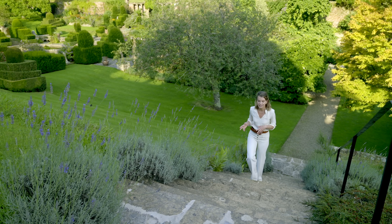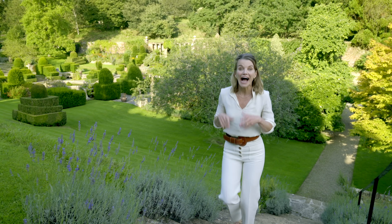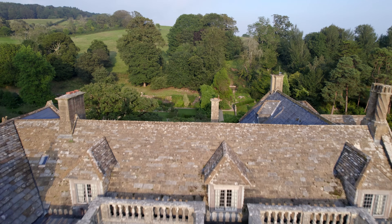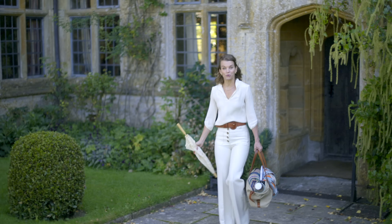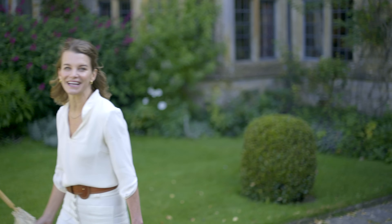When I married into the British aristocracy, it was the start of a wonderfully exciting journey, but it was also a little daunting. I became a Viscountess, and for an American girl from a small town outside Chicago, that was quite a shock. I live with my husband Luke, heir to the Earl of Sandwich, and our family at Mapperton House in Dorset. Living in a place like this is a joy, but also a challenge, and every day we're aware that we're preserving a very special part of Britain's heritage.